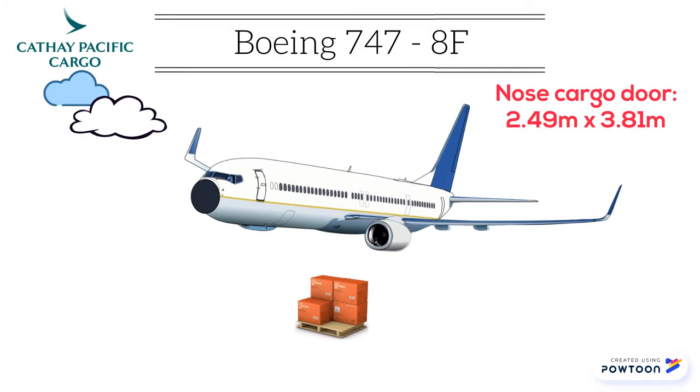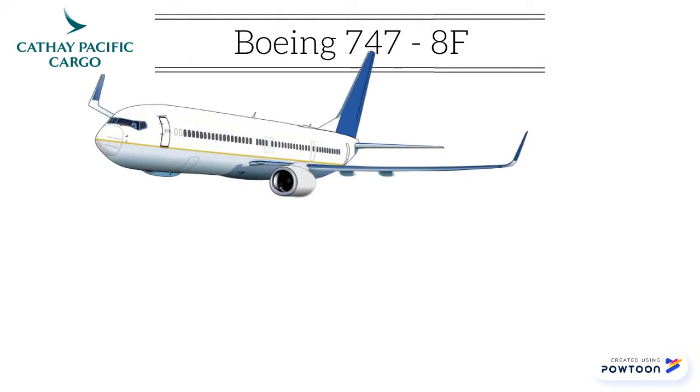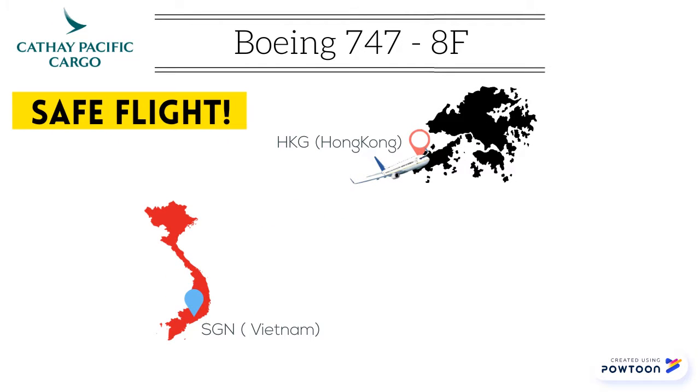The second case for the shipment is Boeing 747-8F of Upper Pacific Airlines. They can load it into the aircraft by nose cargo door. This loading method is pretty suitable for our goods.